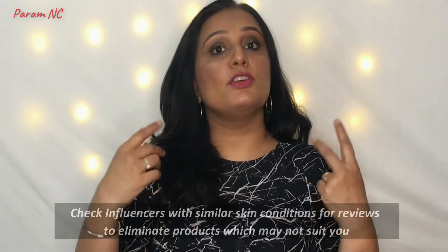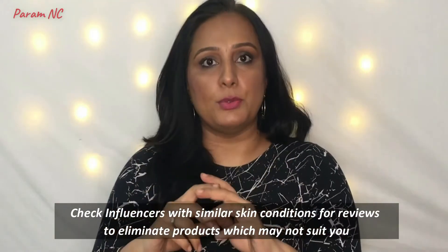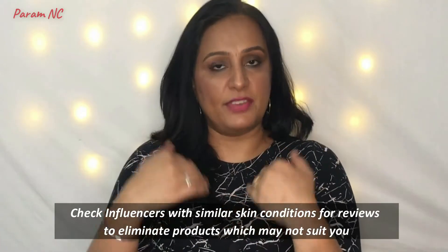In those two to three days, the first thing you can do is look for Instagrammers or YouTubers who have a similar skin tone or skin type as you. When they use a particular product, you'll know what kind of effect it has on them and get a fair idea of how it will look or feel on you. In that way, you can weed out products and brands that are not suitable for you.